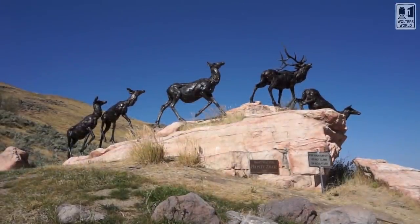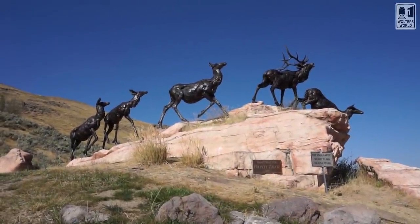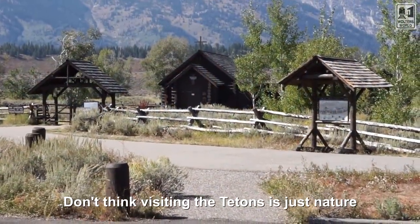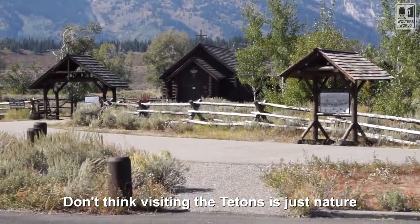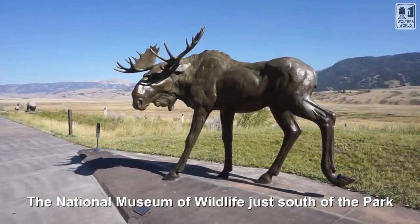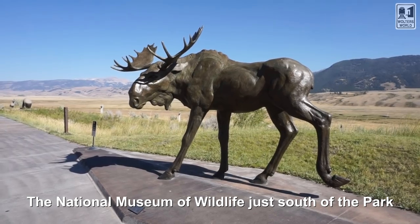Don't think it's just staring at beautiful landscapes and mountains and rivers. Yes, there is the wildlife, but there's so much you can do here. You can go down to Jackson — there's a playhouse with theater. You have all kinds of bars and restaurants, you can go whitewater rafting. There are all kinds of hiking trails. There's a lot more than just driving around and taking pictures.